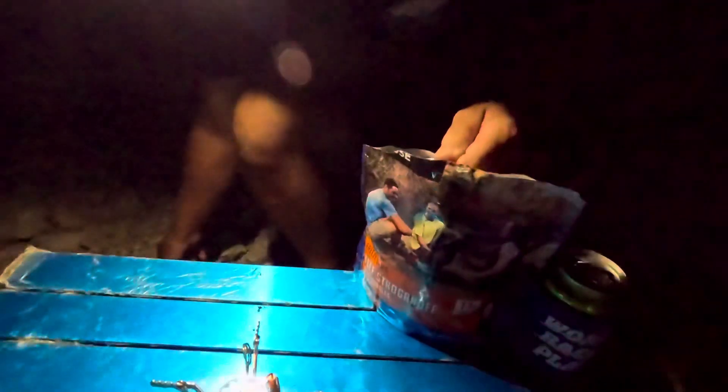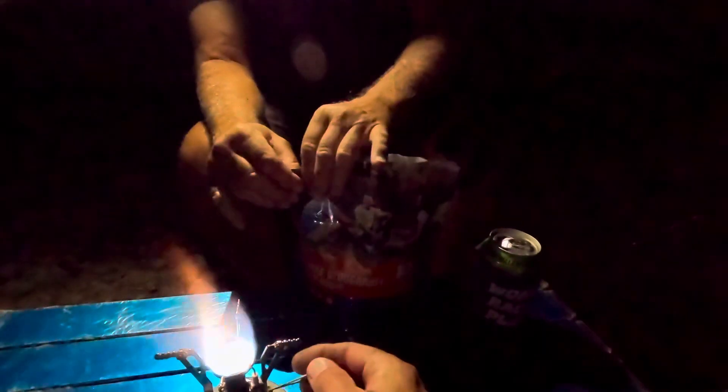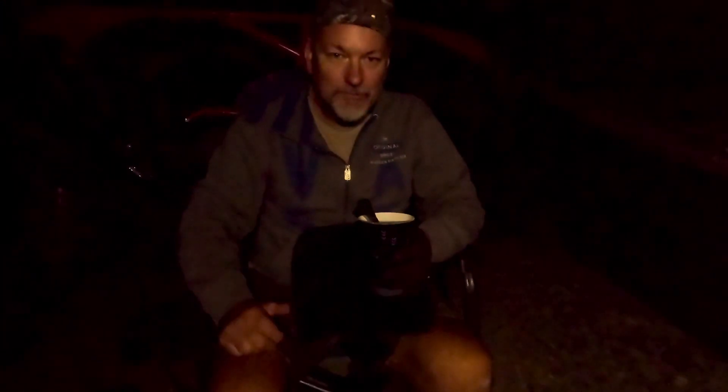We've got the water boiling — this thing is pretty slick. Let's make sure it's a deep boil. Yeah, it looks pretty good. We're going to put it in here, take out the spoons, and stir it up a little bit. It smells really good. We'll turn the stove off. All right, let's see — what's it taste like? It smells good. It's great. It's good! We did the survival meal — it smells great, it tastes great.